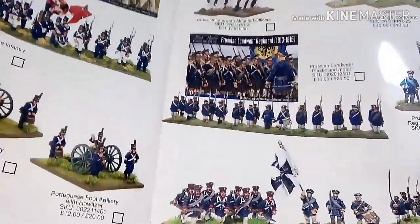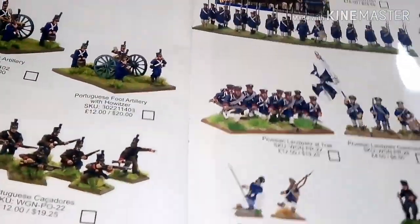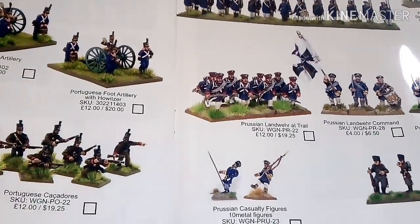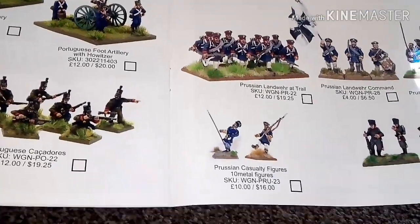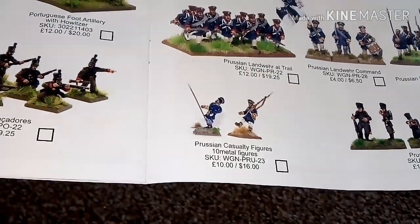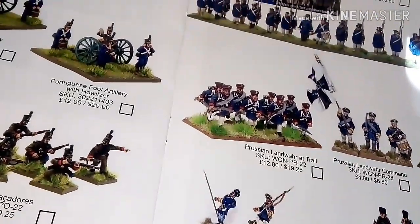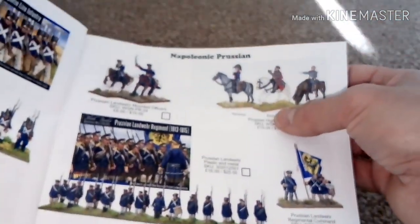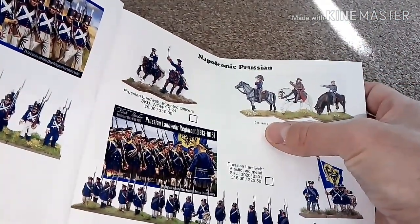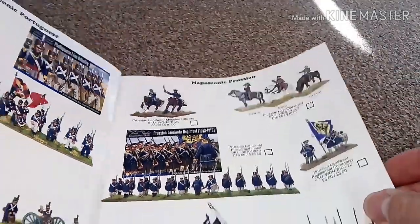You've got the Prussians, which is what I'm painting at the moment. There's the Landwehr Regiment, Prussian Jaegers, and casualty figures. And you've got the generals — Blücher, and Von Zieten among others. All the generals are listed there.